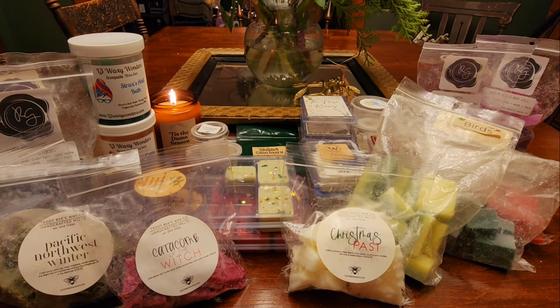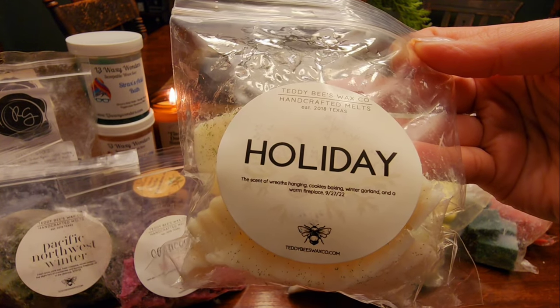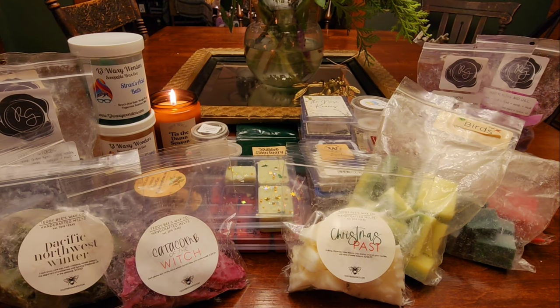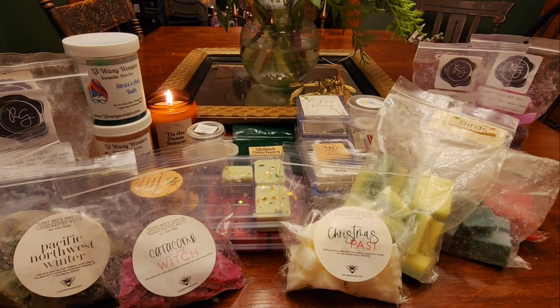The next one is Holiday — the scent of wreaths hanging, cookies baking, winter garland, and warm fireplace. This is really nice. I definitely get the cookies first and then a little bit of those greenery notes, and a tiny bit of fireplace. So good. I'll hold on to this for next holiday season but I would repurchase that one.